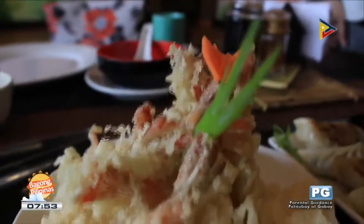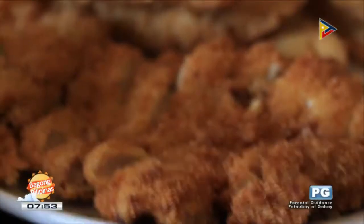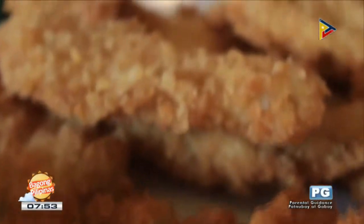We do have the ebi tempura, and we also have the steamed gyoza. Pork tonkatsu. The sakana furai — this one is fish fillet.